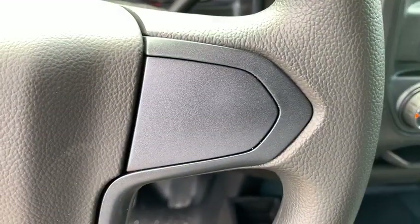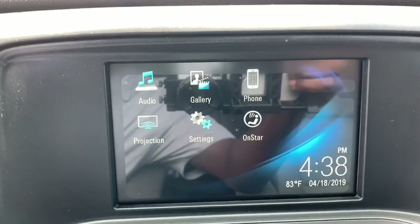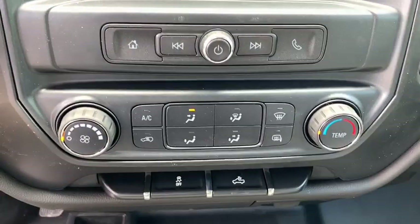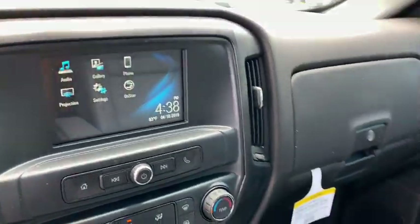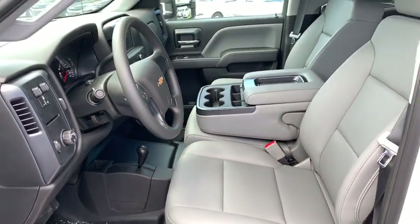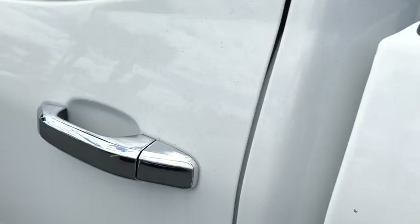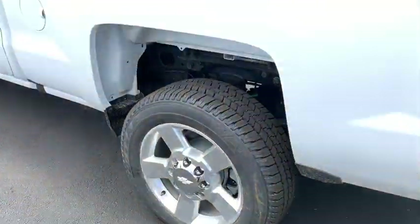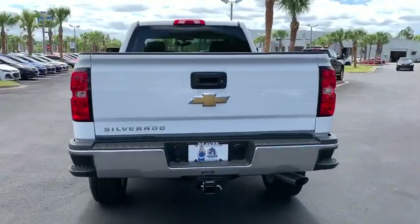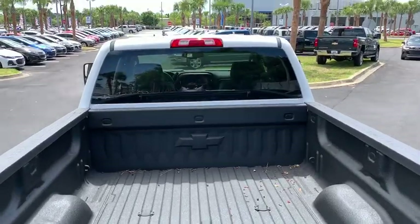Wouldn't you look great in this vehicle? Stop in today and see for yourself. You can see that this vehicle could almost be like a second vehicle.